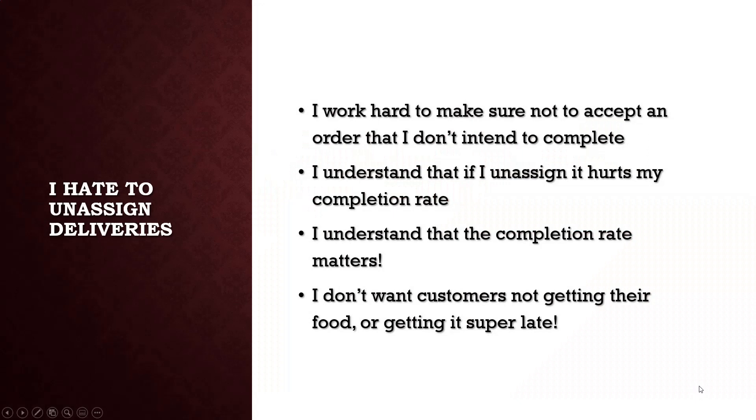I hate to unassign deliveries. I work really hard to make sure not to accept an order if I don't intend to complete it. I understand that unassigning hurts my completion rate and that it matters. I don't want customers not getting their food or getting it super late. When I get an order, I drive right to the restaurant, wait for the food, pick it up, and go straight to the customer. I understand the importance of getting food to the customer in a timely manner and in good condition.